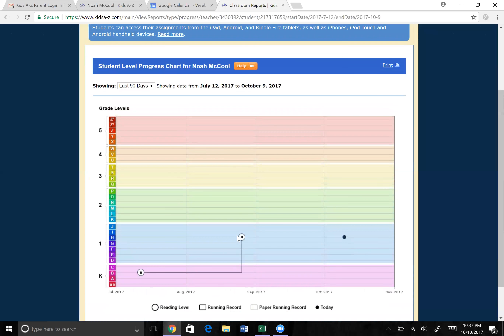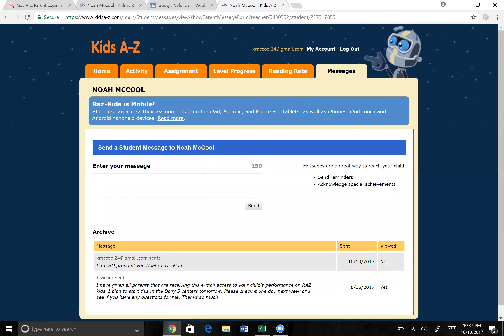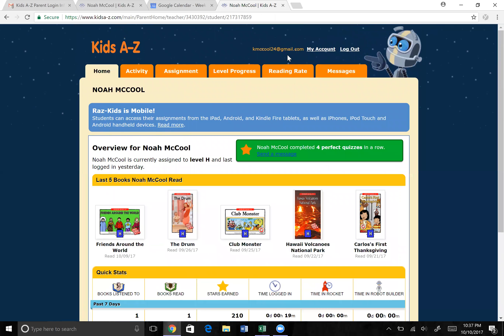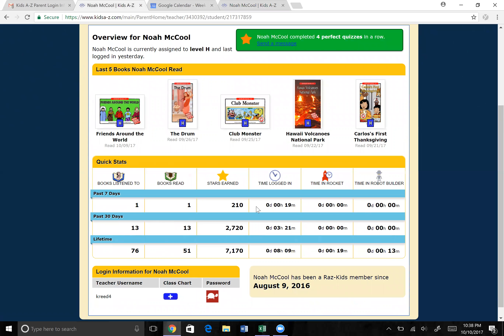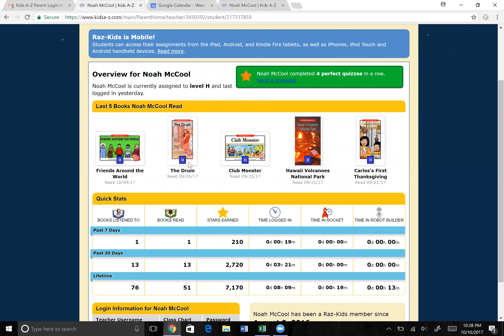You can actually send a message to your student — I just typed Noah a little message, so he'll have an alert the next time he goes in to read. I just put that I'm proud of him. It's fun to send those little love notes. My goal is to go through and get everything reading to bring him up to his next level, push to get there, and continue to add to the log times. I hope that's helpful — if you have any questions, please reach out to Miss Leanne. Happy reading, bye guys!